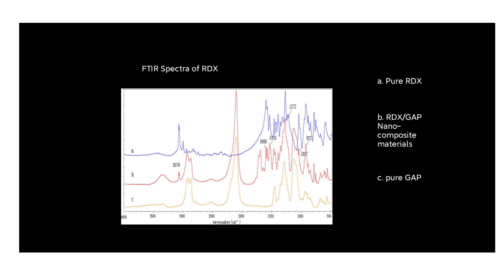The FTIR spectra of RDX can be seen here. The first spectrum in blue is pure RDX. The second is a mixture of RDX and GAP nanocomposite material. The third in yellow is pure GAP. Using these spectral databases, we can identify RDX, detect impurities, or determine mixtures of explosives.